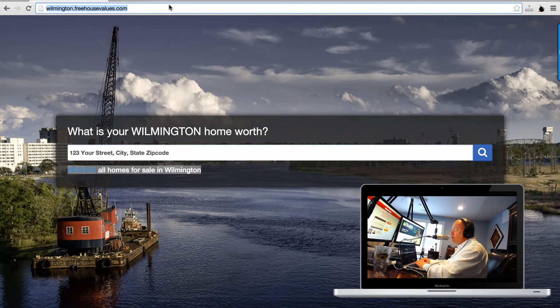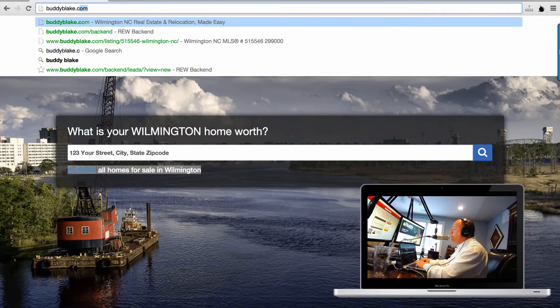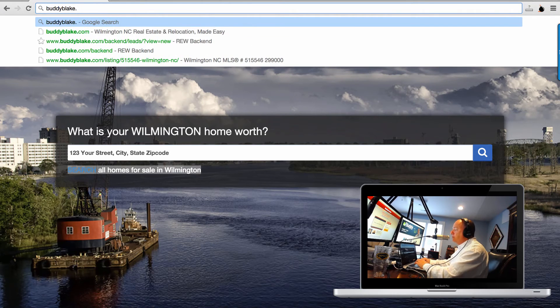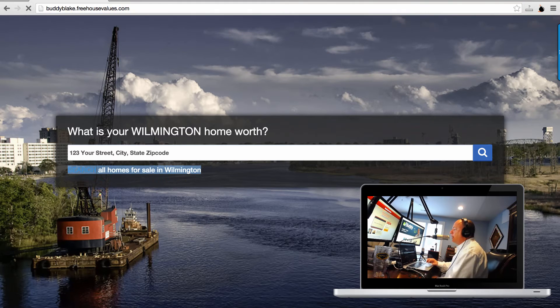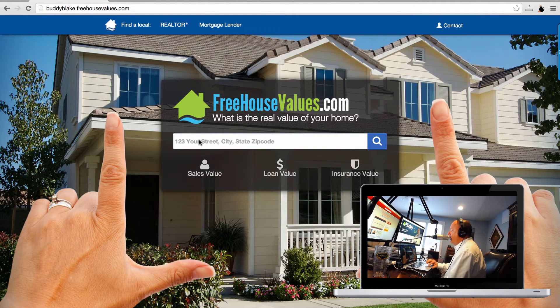You can also use what's called our default microsite. A lot of people want to see the national website look because they feel more comfortable on that versus a local agent's site. So you get a default — BuddyBlake.freehousevalues.com — it's always going to be yourname.freehousevalues.com. It looks like the main site, but anything that comes to it goes directly to you, no matter where the property is.